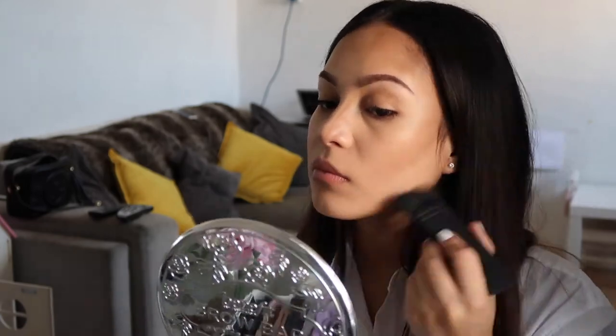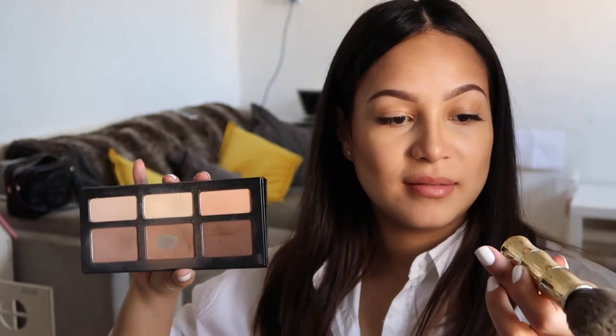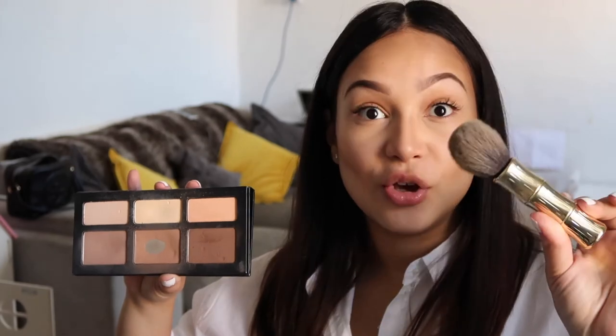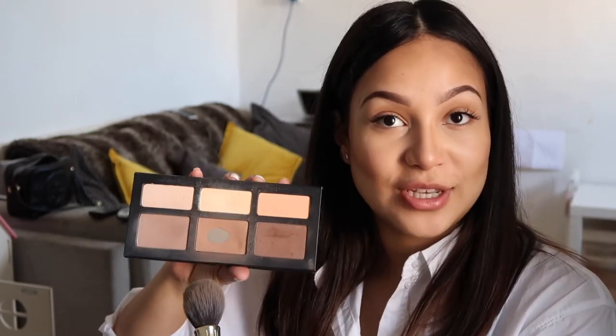Got my forehead because I've got a big one of those as well, and then I just go down the bridge of my nose slightly. Then I get this Kat Von D palette and a Benefit brush — I don't know what brush it is but it's like a Hoola brush, I think that's what it's called — and then I get the middle shade, which is very loved, and just warm up the skin.